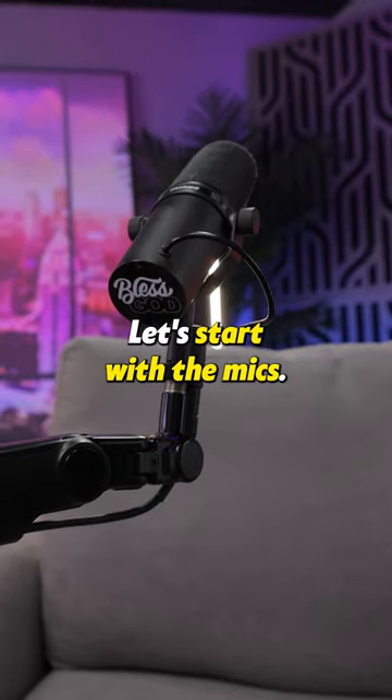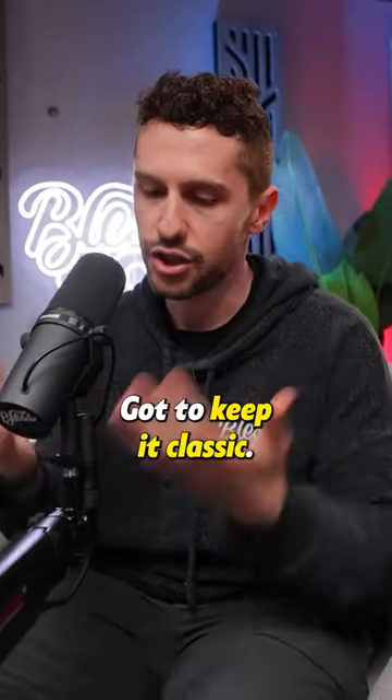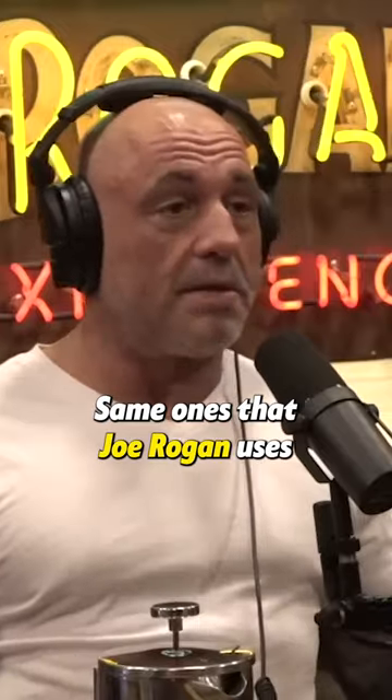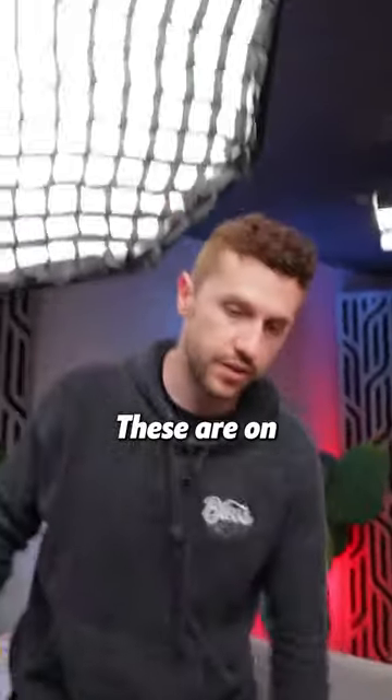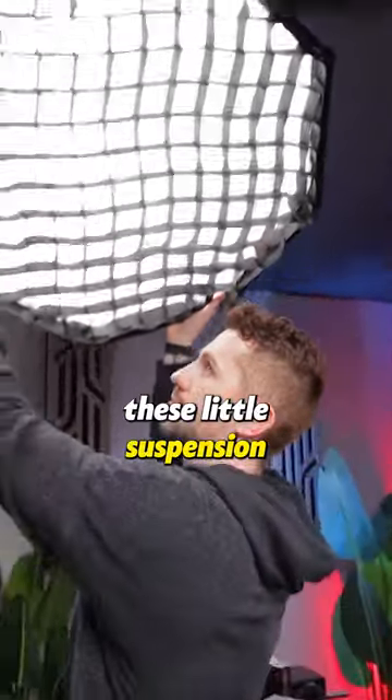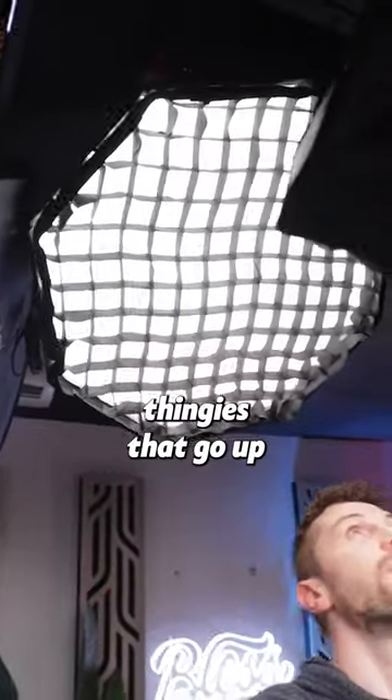Let's start with the mics. Gotta keep a classic — the Shure SM7Bs, the same ones that Joe Rogan uses. Audio going into the Rodecaster Pro 2, and these are on little suspension arms.